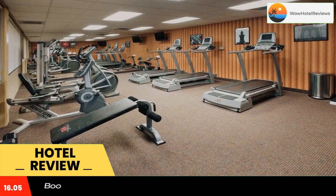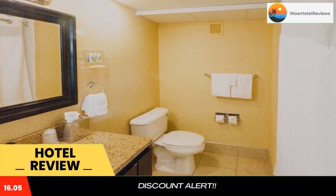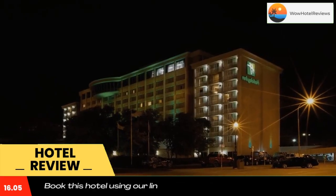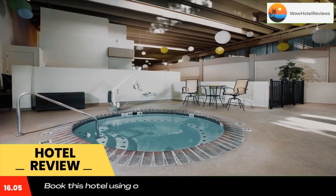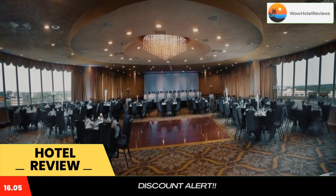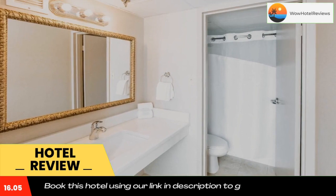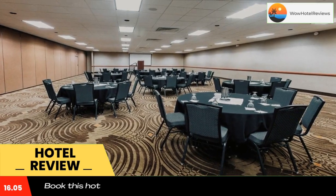Holiday Inn Sioux Falls City Center is 2.3 miles from Great Plains Zoo and Delbridge Museum of Natural History. Free shuttle service to and from Sioux Falls Airport is offered. All rooms include free Wi-Fi, a flat-screen cable TV, and coffee makers. A private bathroom is also featured. Guests can enjoy regional cuisine for breakfast, lunch, and dinner on site at Grill 100.